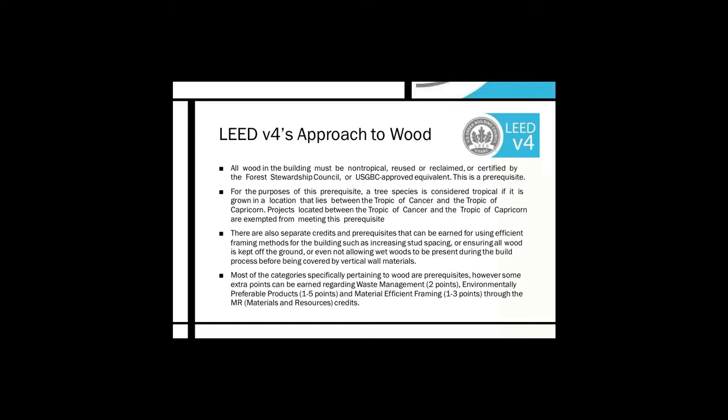There are also separate credits and prerequisites for using efficient framing methods, such as increasing stud spacing, ensuring all wood is kept off the ground, or not allowing wet wood to be present before being covered by wall materials. We don't want mold inside walls — wet wood is a good way to get there. Most categories pertaining to wood are prerequisites; however, some extra points can be earned for waste management (worth two points), environmentally preferable products (one to five points), and material efficient framing (one to three points) through the MR materials and resources credits.